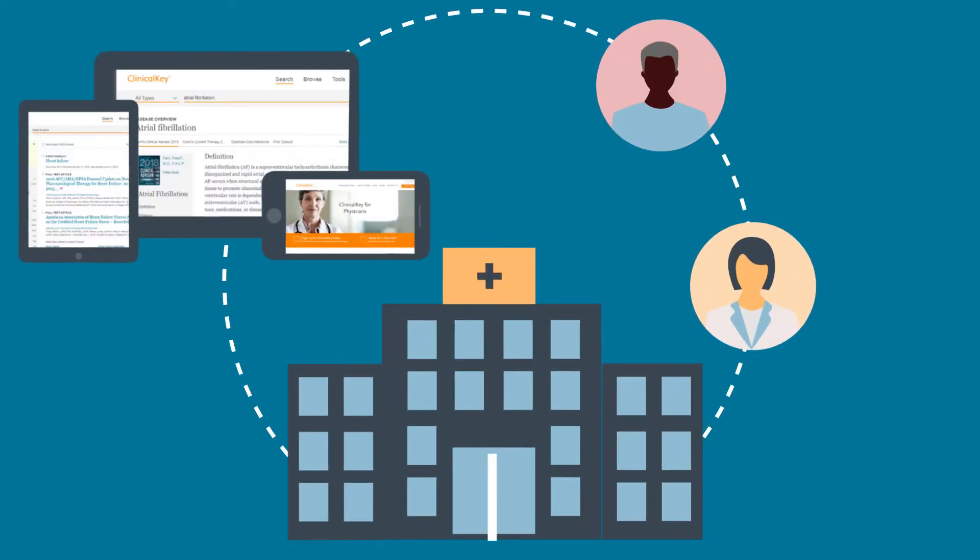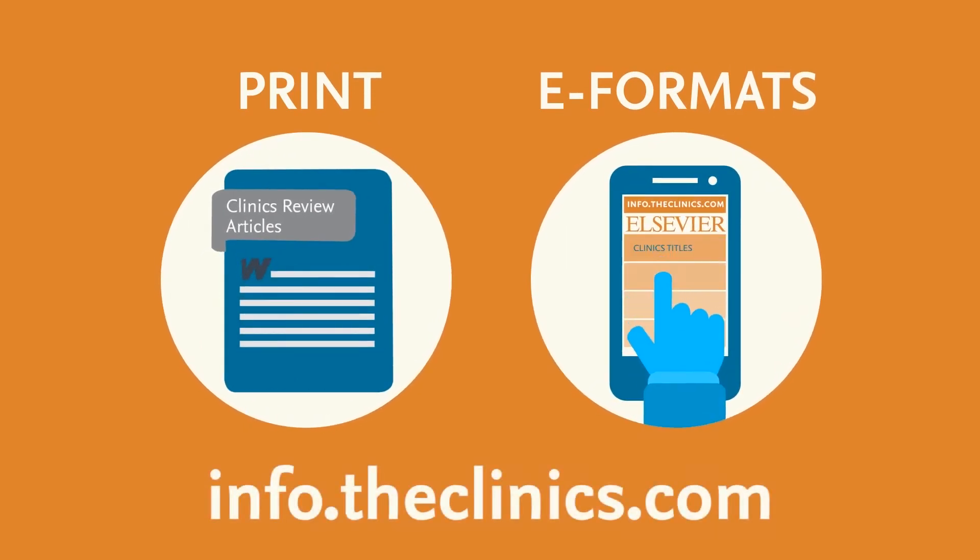Institutions can access the Clinics on ClinicalKey and ScienceDirect. Individuals can subscribe or buy single issues in print or e-formats. Learn more and find the clinic that's right for you at infotheclinics.com.